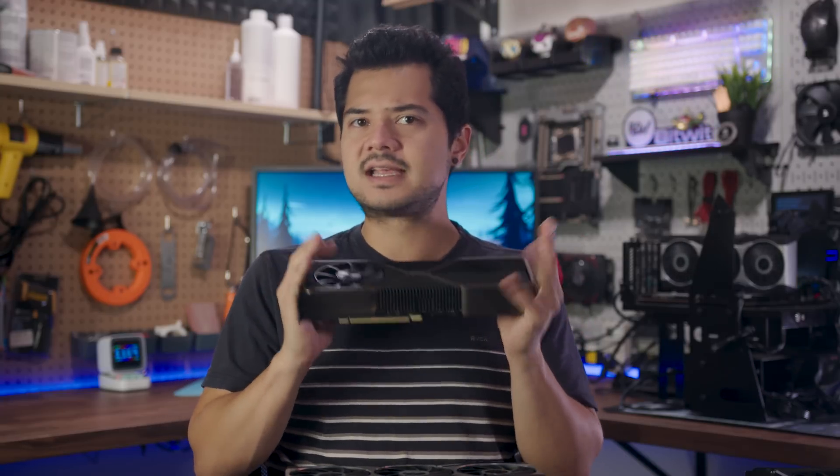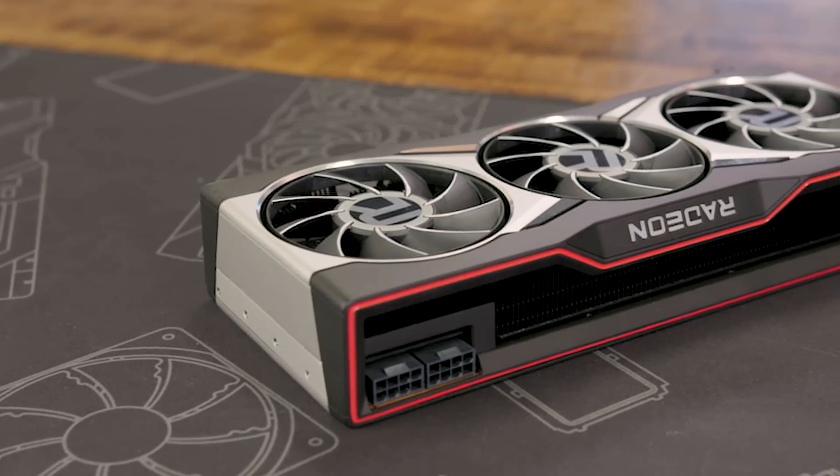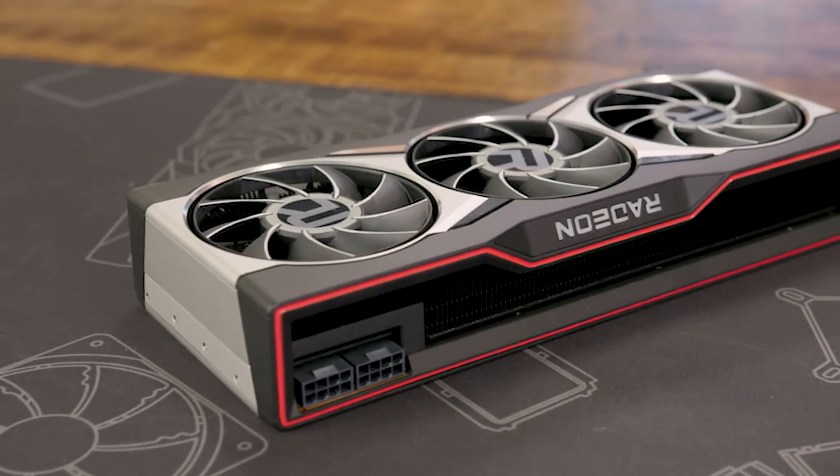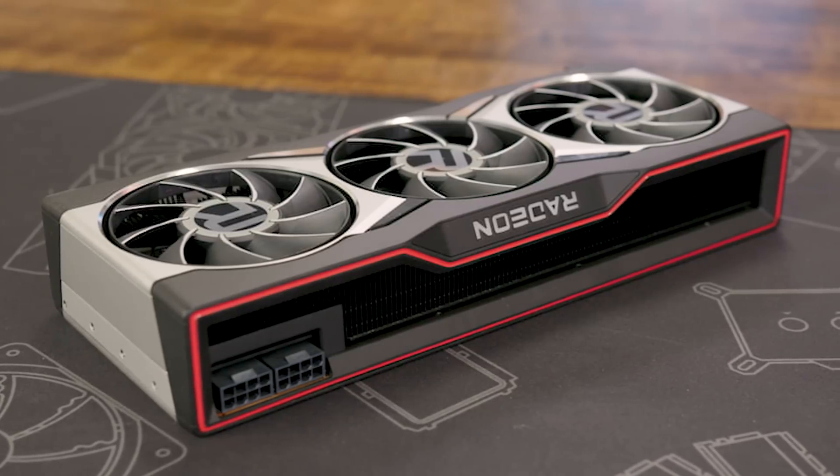In recent videos I've said that the RTX 3080 Founders Edition was the nicest video card Nvidia has ever made, and now I get to say the same thing about the 6800 XT and AMD. This card looks and feels like the premium product that it is, and while I wish they would finally ditch the red accents, I'm super impressed by the overall build quality and design.